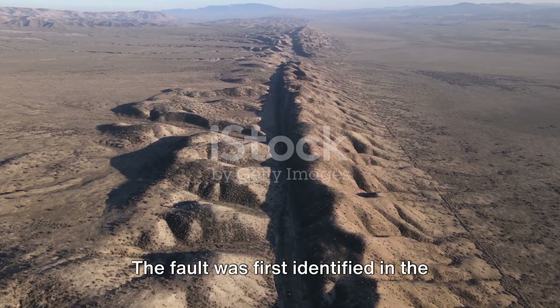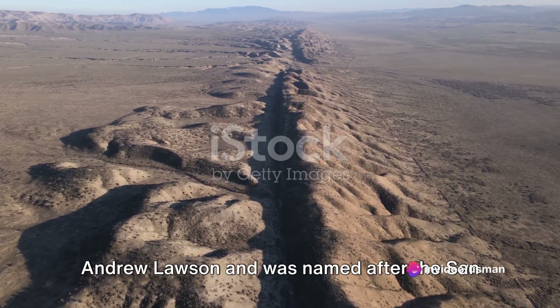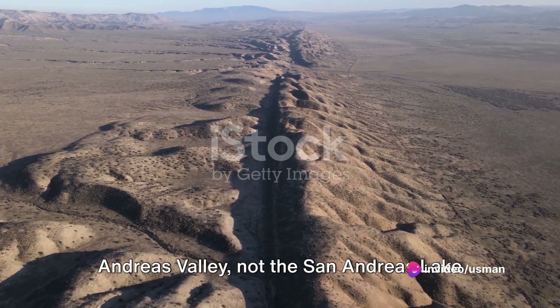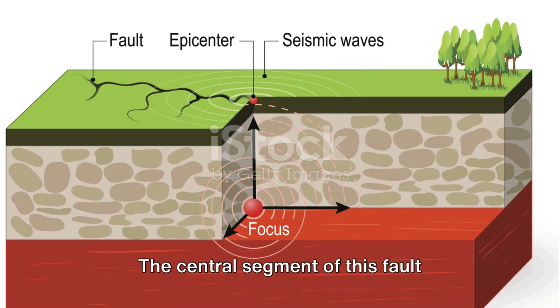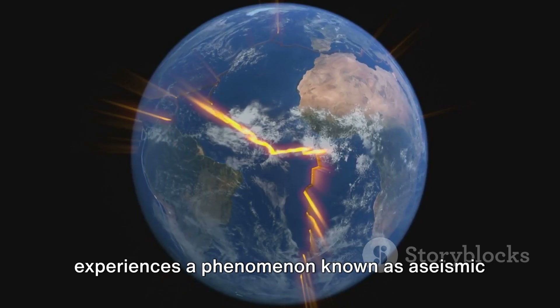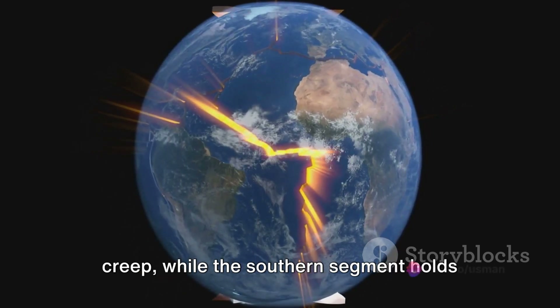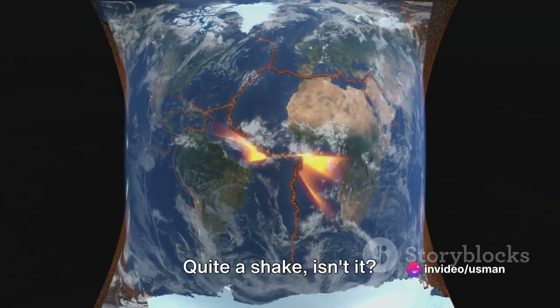The fault was first identified in 1895 by Professor Andrew Lawson, and was named after the San Andreas Valley, not the San Andreas Lake, as some might assume. The central segment of this fault experiences a phenomenon known as aseismic creep, while the southern segment holds the potential for an 8.1 magnitude earthquake.